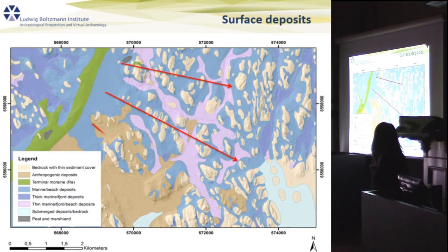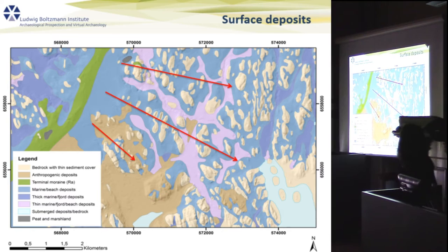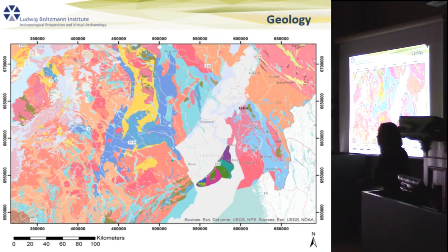Another issue we encounter is unsorted clay sediments and glacial outwash. This occurs between stripers and the terminal moraine — the bar that runs northeast to southwest through our survey area. These unsorted glacial materials include boulders of varying sizes and different rock types, and that definitely creates a great deal of noise.